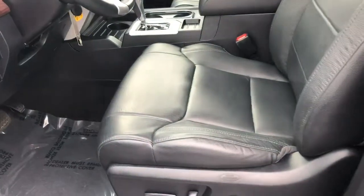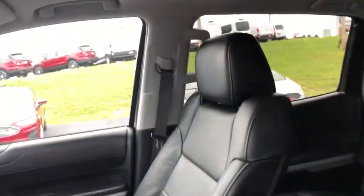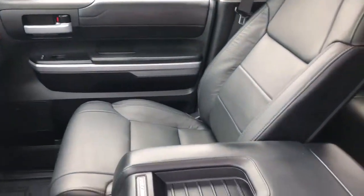Let's take a look inside here. As you can see, the leather seats are in great shape. This doesn't smell — it smells like a new truck, but it doesn't have any smoke smell, it doesn't have any dog or cat smell. It's in really, really nice, pristine condition.